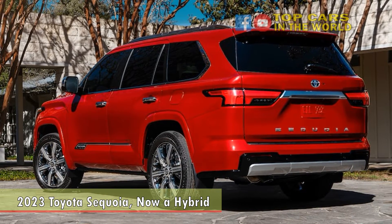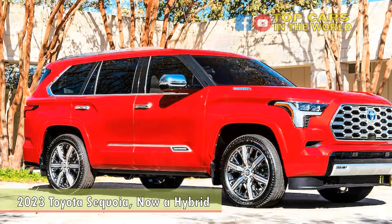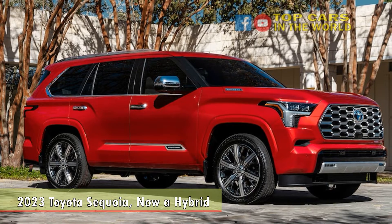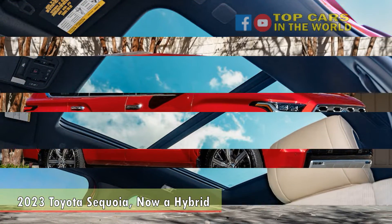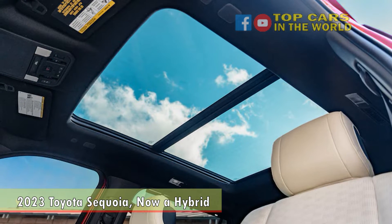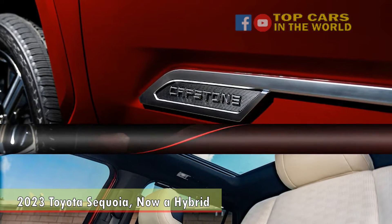Sequoia trees are thought to be the oldest living things on earth, so it's appropriate that Toyota's full-size SUV is named for them. The soon-to-be outgoing Sequoia dates from 2008, and over the 13 years it's been on sale, we've watched it slip from first to last in comparison to its competitors. Finally, it looks like a new Sequoia sapling is born.